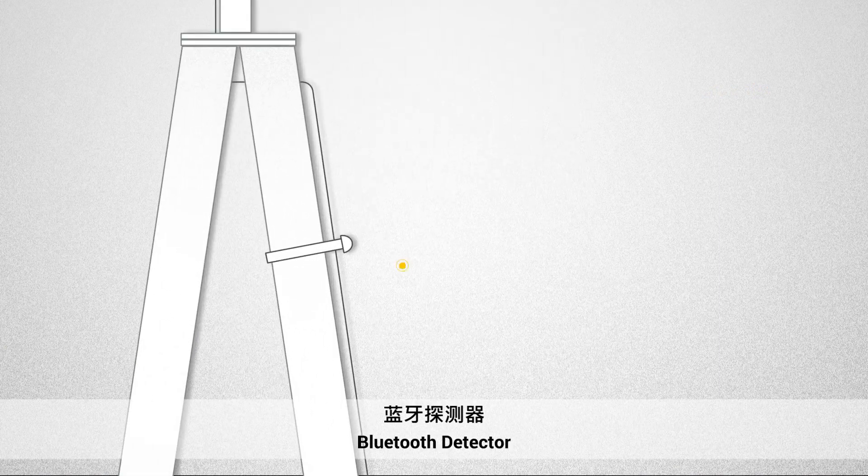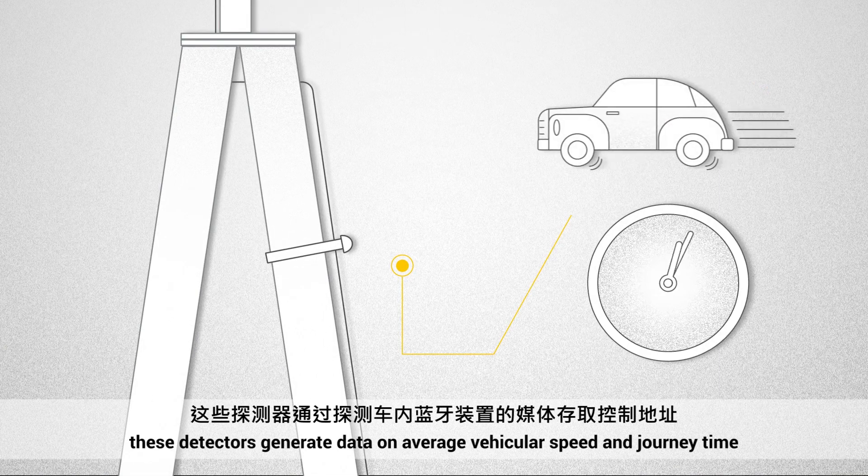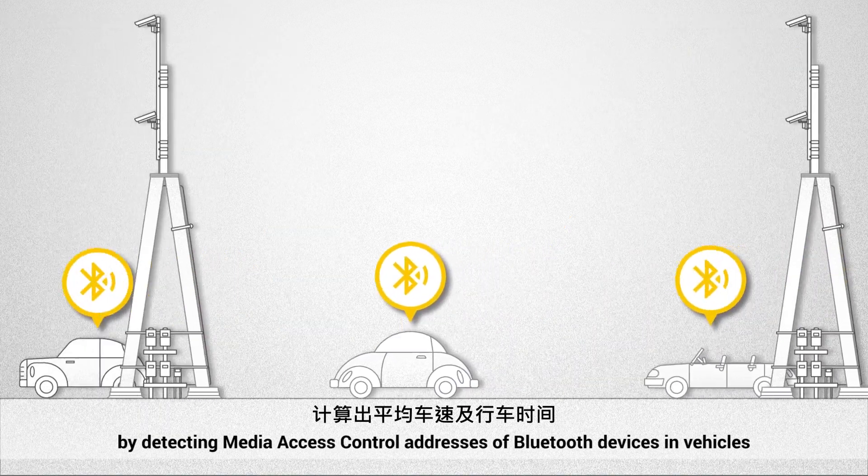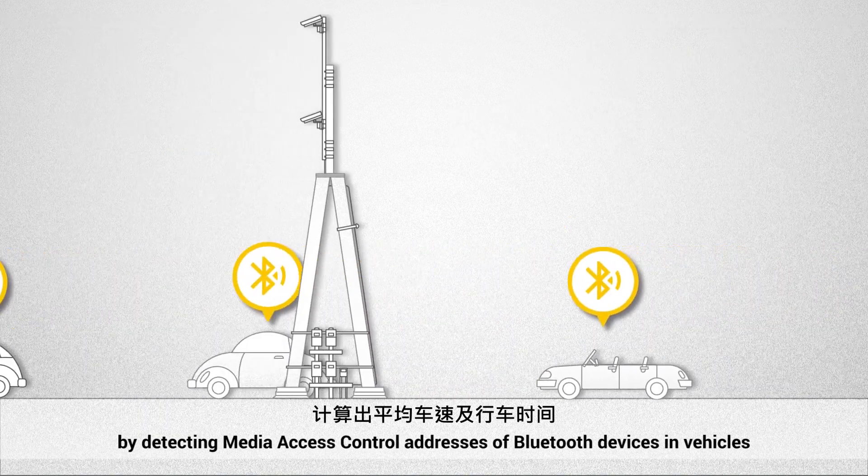Bluetooth Detector: These detectors generate data on average vehicular speed and journey time by detecting media access control addresses of Bluetooth devices and vehicles.